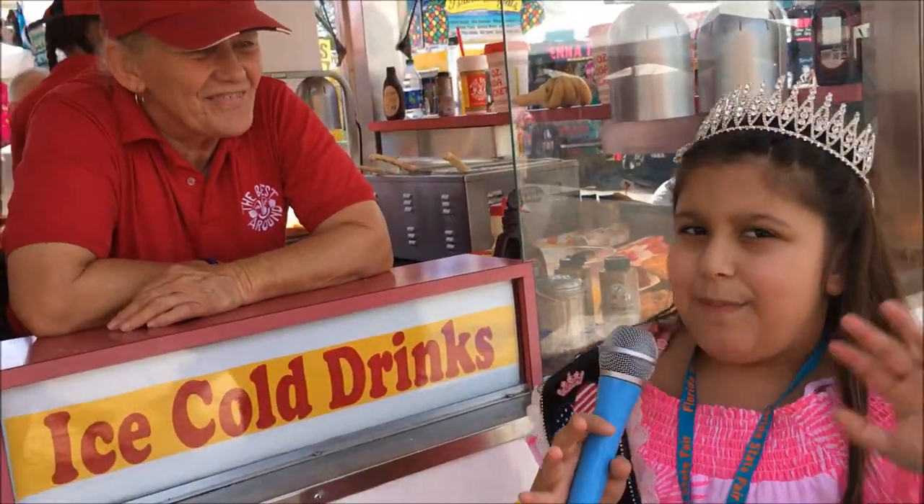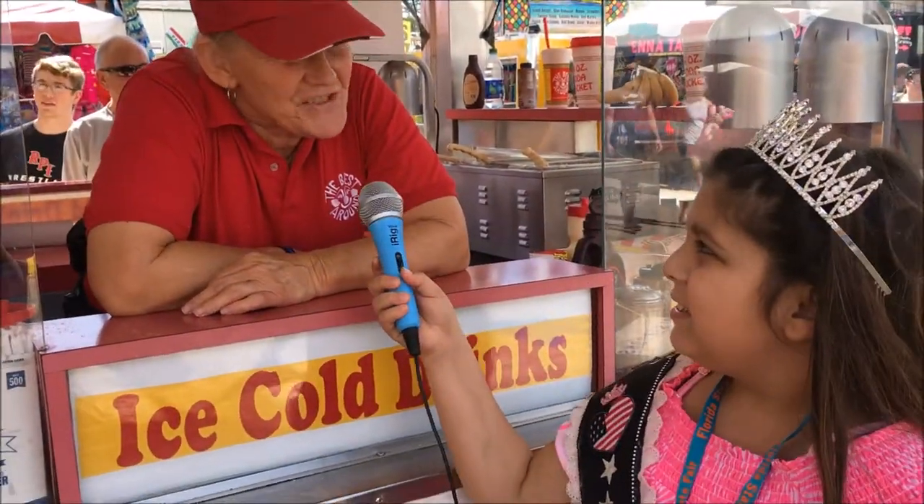Thank you for being here today. Goodbye! Thanks for stopping by. I understand you have a lot more places.